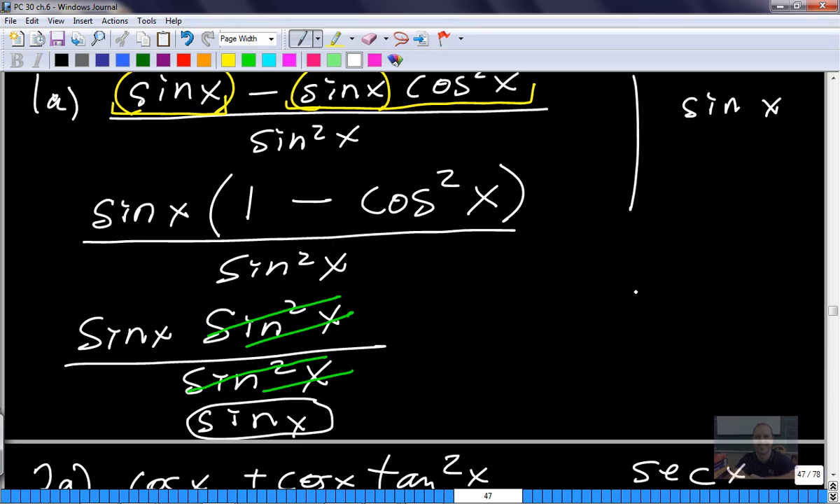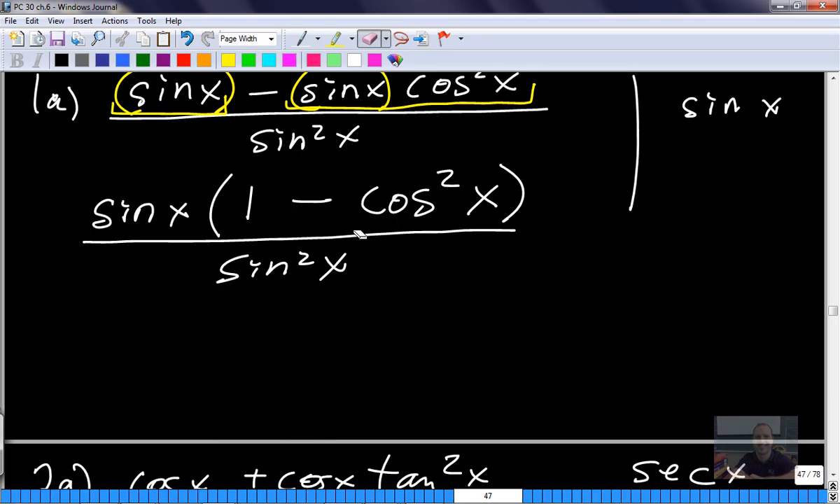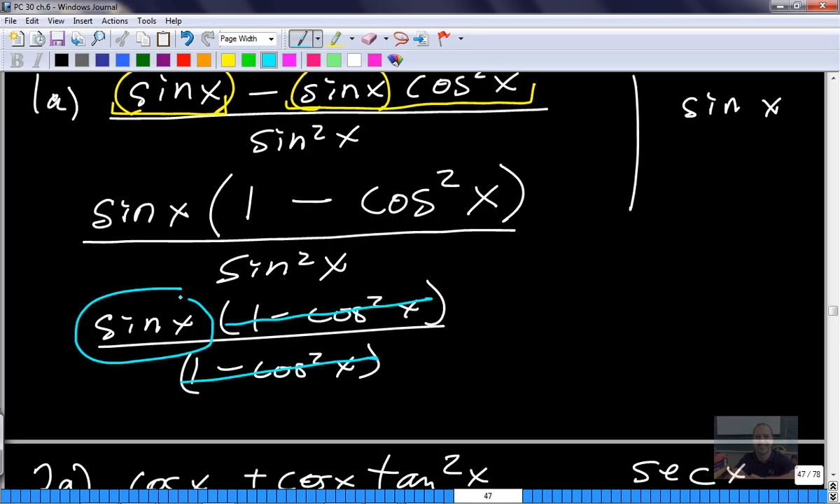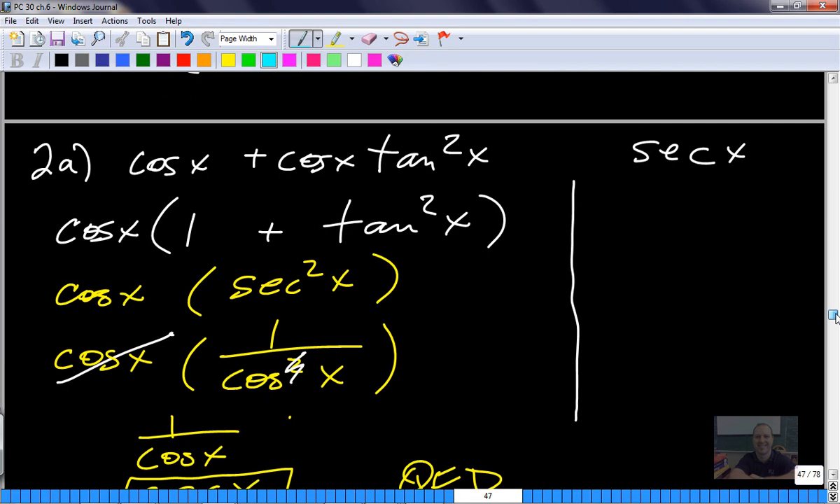Some of you may be thinking: why did you change 1 minus cos squared x to sine squared x? Why not change sine squared x to 1 minus cos squared x instead? You totally could have. You can use different identities in different ways and still get the same answer. For example, you'd have sine x times (1 minus cos squared x) on top and (1 minus cos squared x) on the bottom - they cancel and you still get sine x. Question 2 in your assignment says 'use factoring to help prove each identity.' So let's do another factoring one - here is 2A.